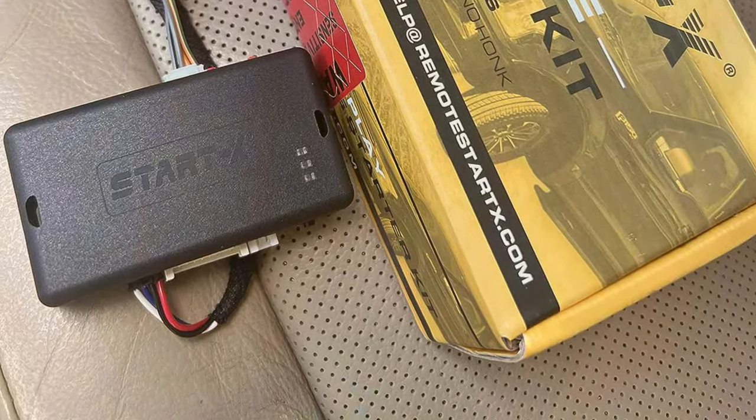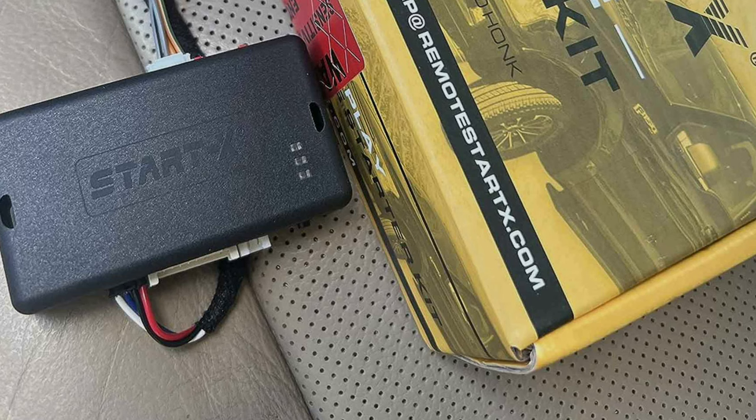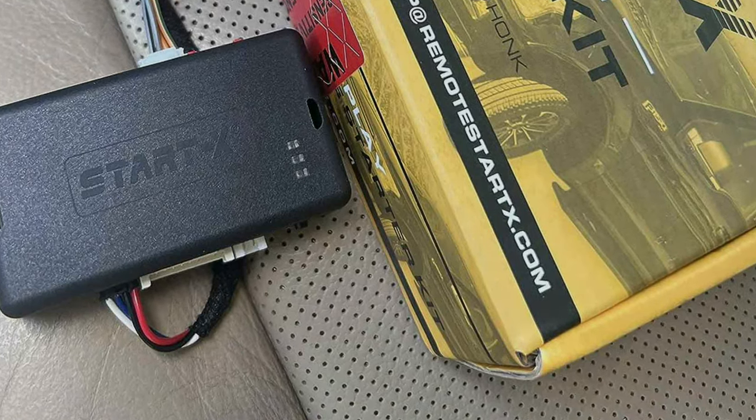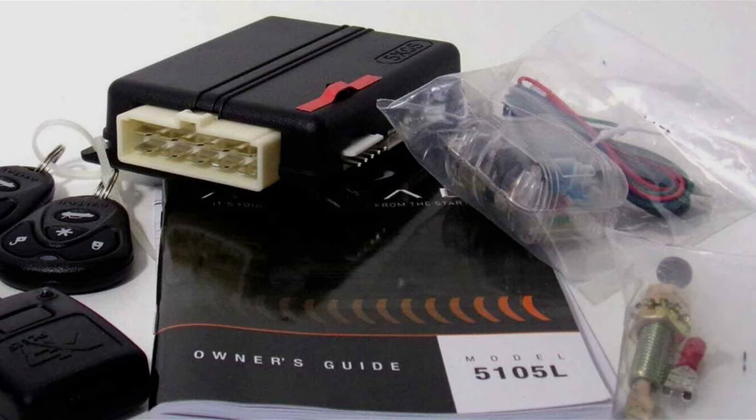Welcome back to our channel, where we dive deep into the latest gadgets and technology to make your life easier and more enjoyable. Today, we're tackling a challenge that many drivers face, especially in extreme weather conditions: getting your car started comfortably and efficiently.